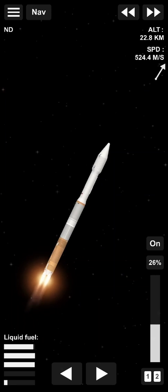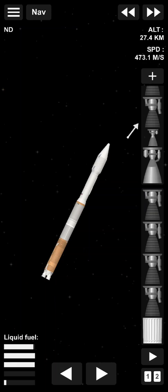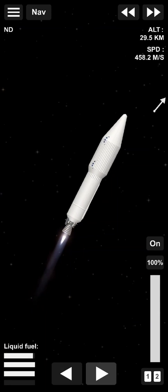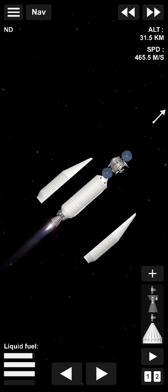Beautiful launch sequence — we do have another minute and a half or so to go with the booster in operation. We have BECO: booster engine cutoff, and a successful stage separation event. What you're seeing on screen is an animation driven by actual telemetry. RL-10 cut on. We should see the fairing jettison here — and there we go, fairing jettison confirmed.